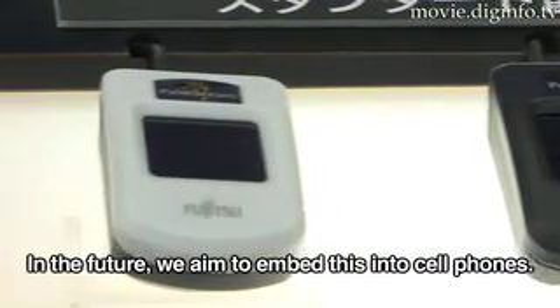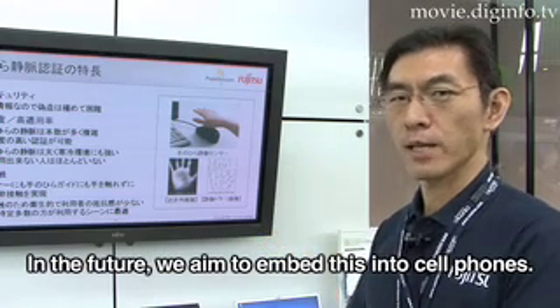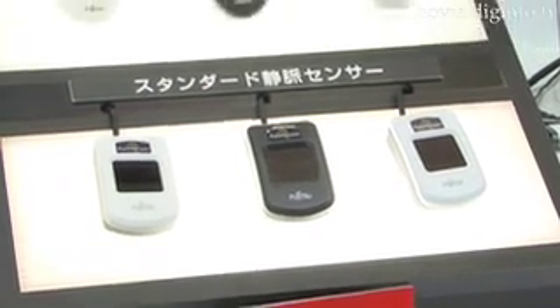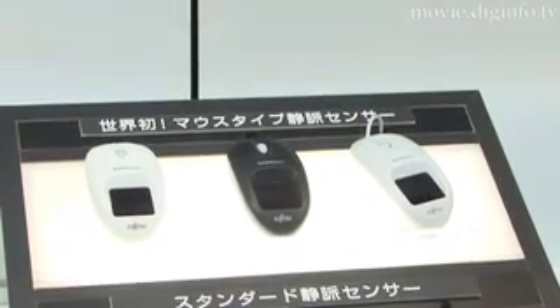These computer mice will be on sale this year and have several applications at the home or office.